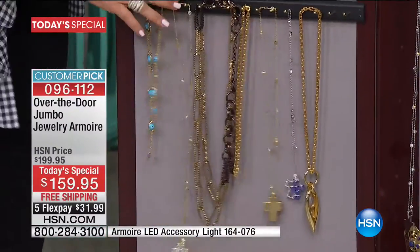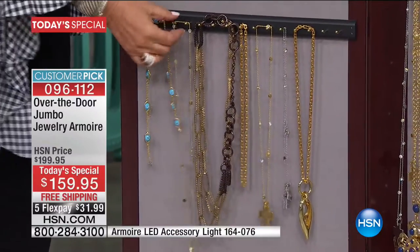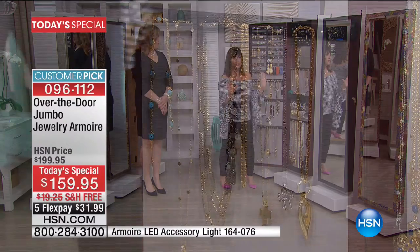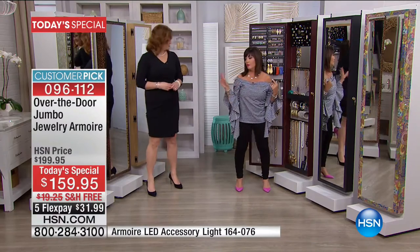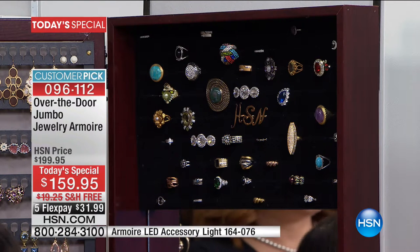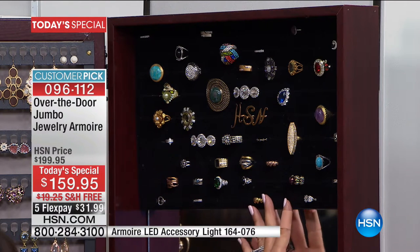For your long necklaces that you don't want to tangle. We took a lot of time designing this to find the proper spacing so nothing gets tangled. Now let's go up to the ring section. 10 fingers, Robin — do you want 10 rings? No! I want 150 rings or more. And that's what you have space for.